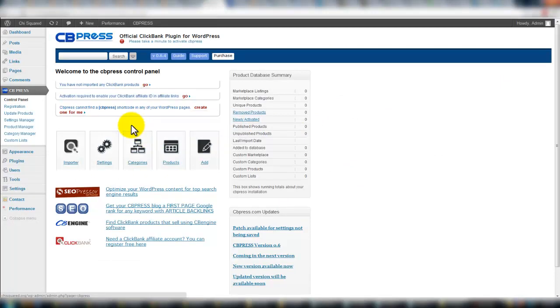Here we are on the back end of a WordPress site, in the admin panel. I've installed CB Press — this is what it looks like. I'm just giving you a look at it. We aren't going to go through this plugin completely in this video, just to show you what you get when you purchase. Right away I'm getting three different warnings: you've not imported any ClickBank products; activate required to enable your ClickBank; and it looks like this uses shortcodes, but it's not detecting any.